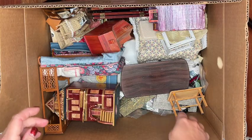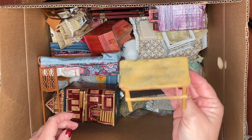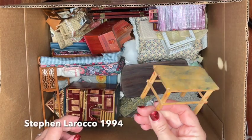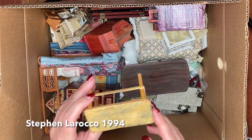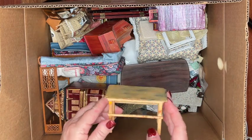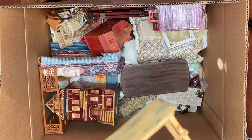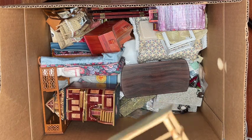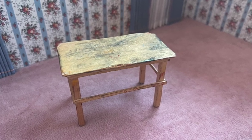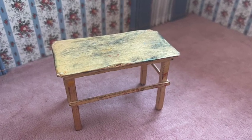Here we have a handmade wood shop or garage-type table with an artist signature on the base. It looks like it was intentionally made to look weathered and worn, like a workshop bench. It's in good shape overall — it does have a little chip on one corner, but I actually think that adds to the piece itself.